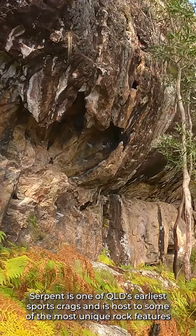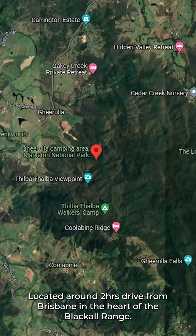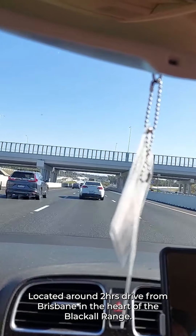Serpent is one of Queensland's earliest sports crags and is host to some of the most unique rock features. Located around two hours drive from Brisbane in the heart of the Black Hole Range.